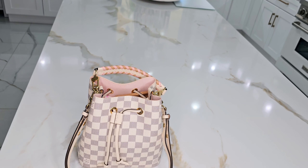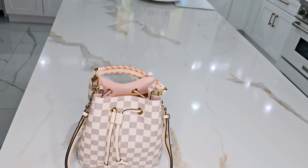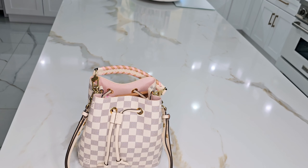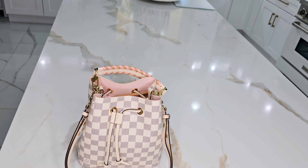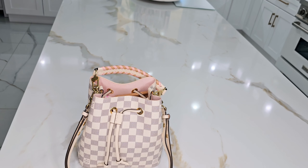Here I have the Dior lip gloss in 003 Holographic Pink. I love how it changes color. And I have a lip balm by Hermes in Rose Confetti. It's just a balm but it has a little bit of a pink tint — just a little bit, I don't know if you can see it. And that's all I have in this pouch.